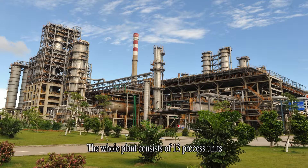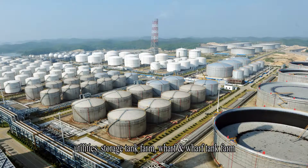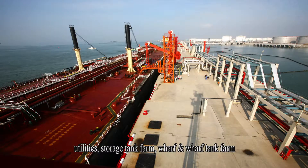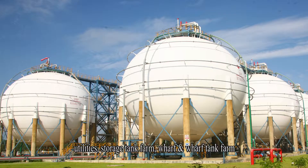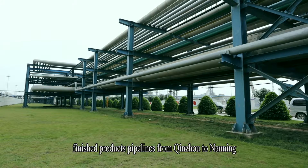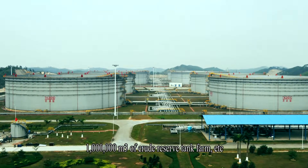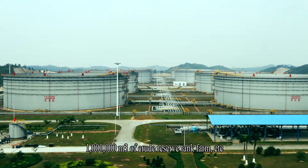The whole plant consists of 13 process units, utilities, storage tank farm, wharf and wharf tank farm, a dedicated railway, finished products pipelines from Qingzhou to Nanning, 1 million cubic meters of crude reserve tank farm, and more.